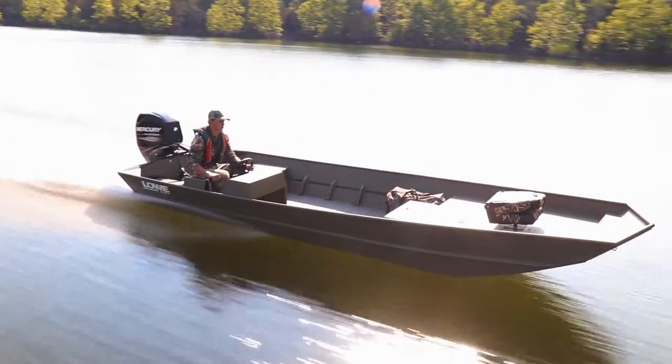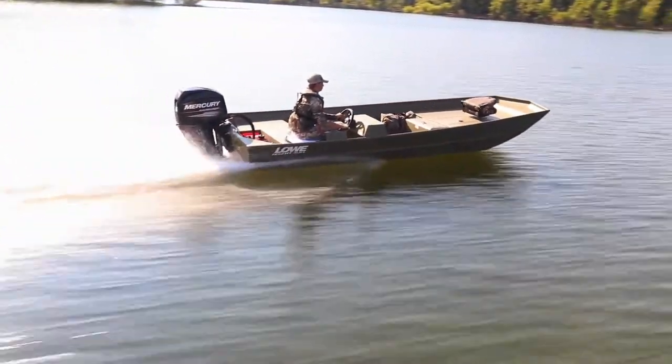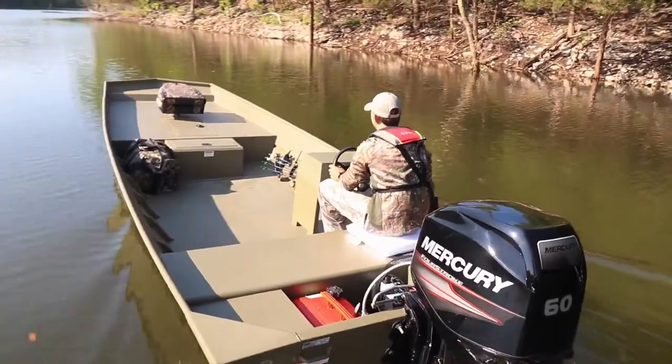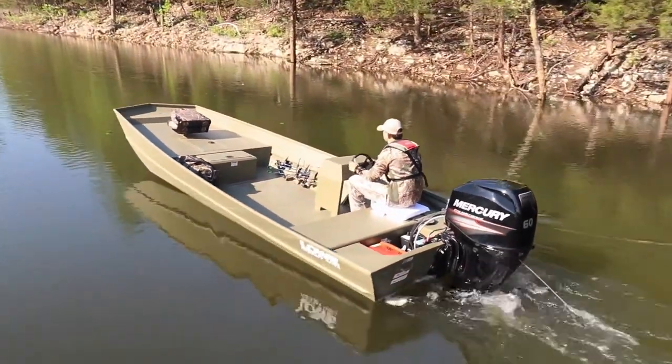The Aura's 45-horsepower Mercury tiller engine delivers reliable, efficient power. When you select the side console option, new engine options are also available for 2018, including Mercury's 40, 50, and 60-horsepower Command Thrust four-strokes.